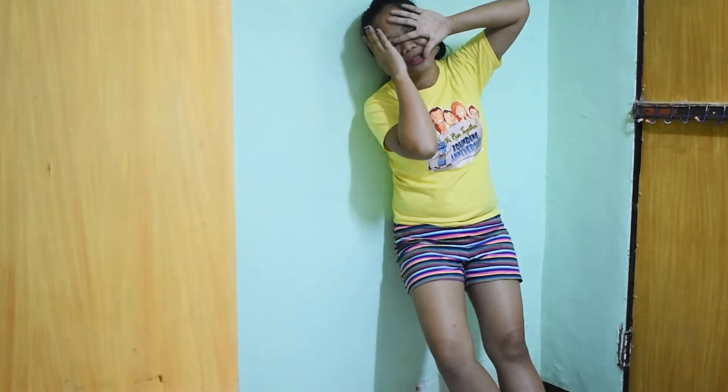Thank you very much for taking the test. Goodbye, bye-bye!